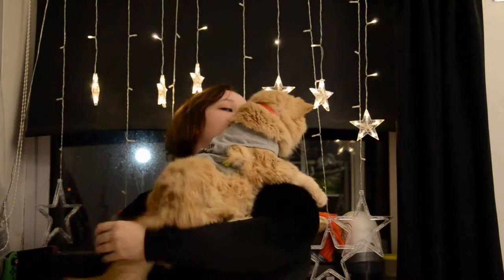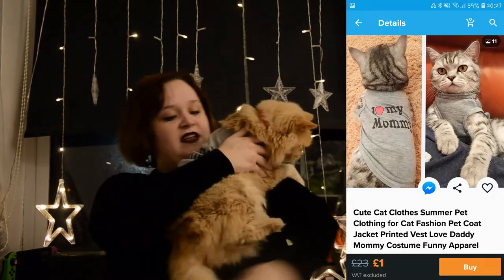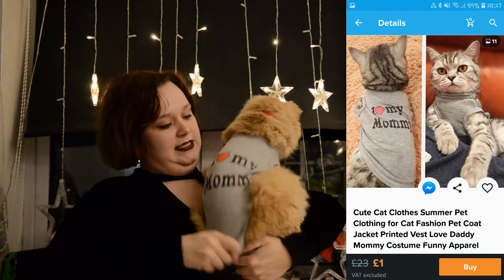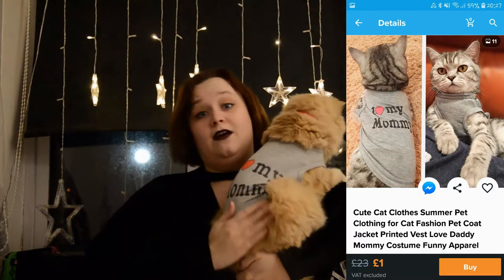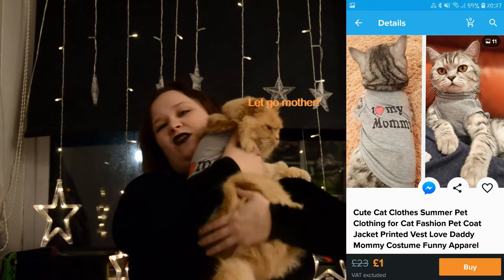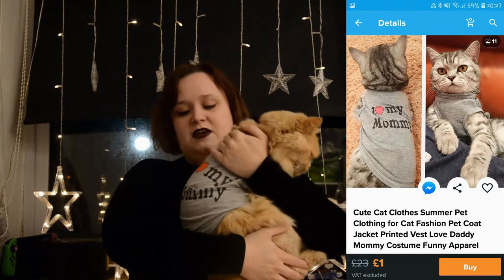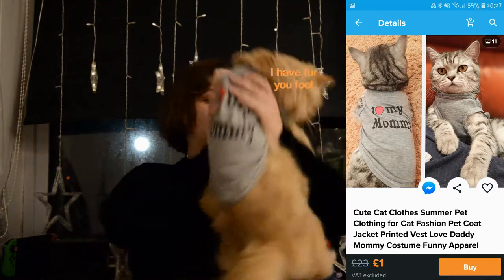So this video today is a pet themed video. Clearly Milo doesn't want to be in it, but we're going to start with him. So this is Milo. He's not impressed. And the first thing I bought was this t-shirt. Now normally I'm not into putting animals in clothes, but in our kitchen it's very cold and that's where he usually sleeps at night, so I thought just get him something a little extra to make him a bit warmer.